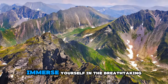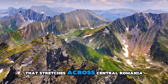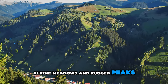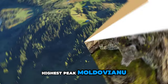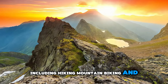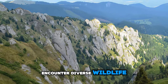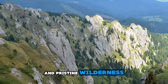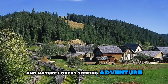Immerse yourself in the breathtaking beauty of the Transylvanian Alps, a pristine mountain range that stretches across central Romania. Explore scenic landscapes of lush forests, alpine meadows, and rugged peaks, including the majestic Fagaras Mountains, which are home to Romania's highest peak, Moldoveanu. Embark on thrilling outdoor adventures including hiking, mountain biking, and rock climbing, or simply relax amidst the tranquility of nature. Encounter diverse wildlife including brown bears, wolves, and lynx as you explore remote valleys and pristine wilderness. The Transylvanian Alps are a paradise for outdoor enthusiasts and nature lovers.